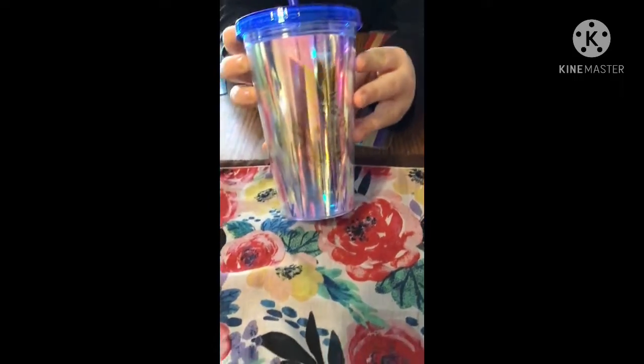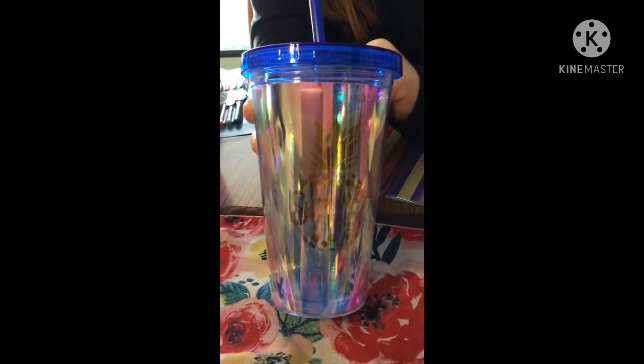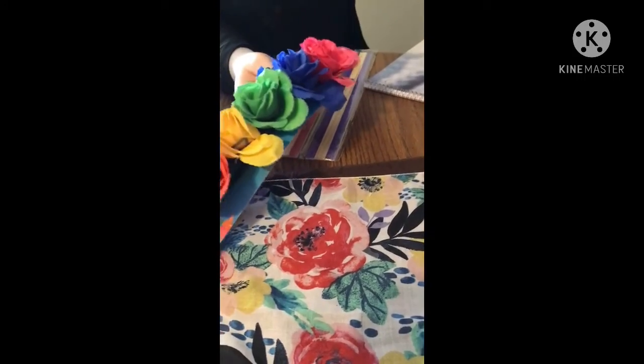Here is the other tumbler that she got for herself. This one says 'Summer Vibes' with a pineapple on the front, so she can drink out of that when her friend's over.